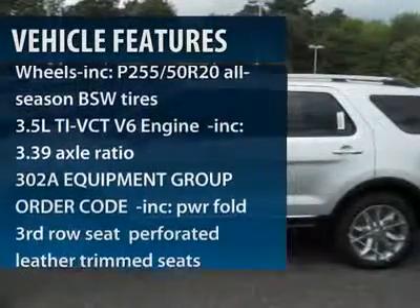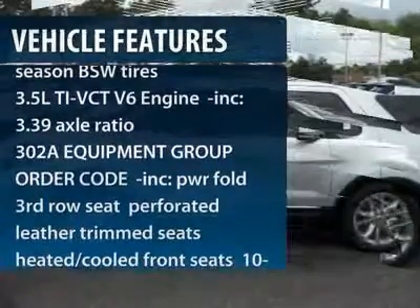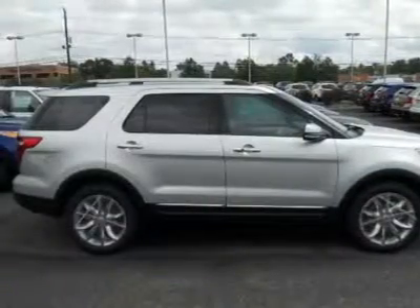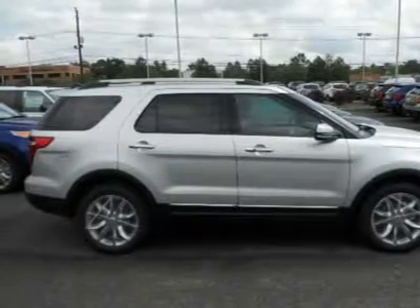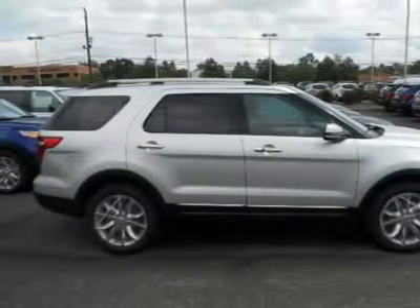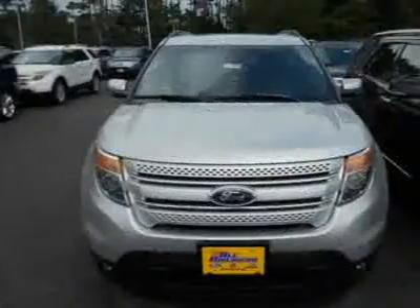Power passenger seat. Steering wheel audio controls. Power steering. Six-speed automatic transmission. Floor mats. Aluminum wheels. Four-wheel drive. AM FM stereo radio. Premium sound system. Fog lamps.